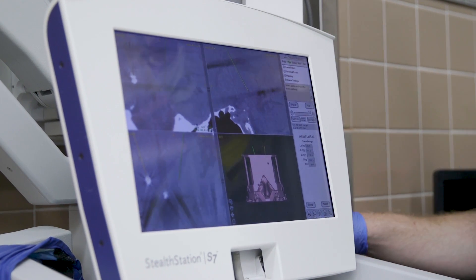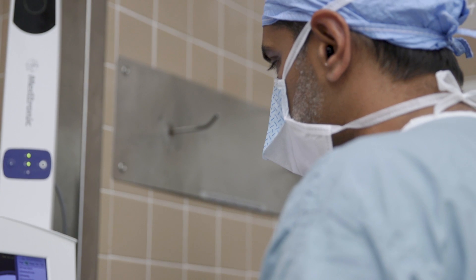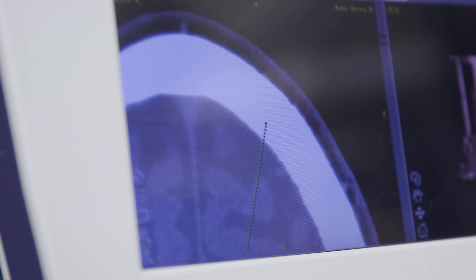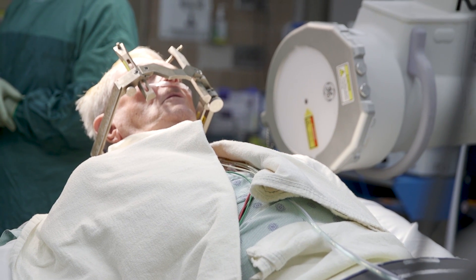In the case of essential tremor, these are patients in whom the medications for essential tremor do not work for their tremor, and so then they would be candidates for deep brain stimulation.